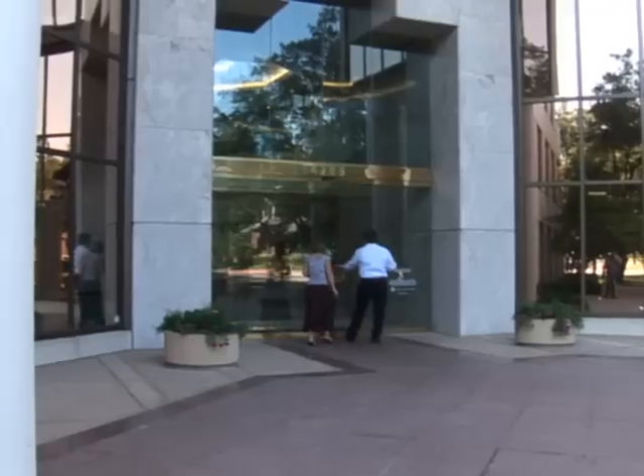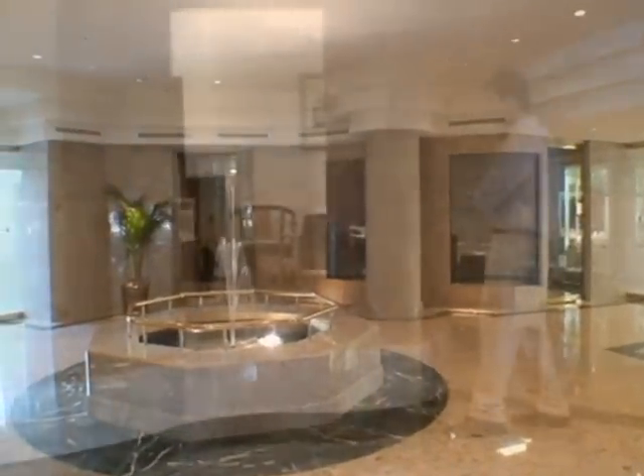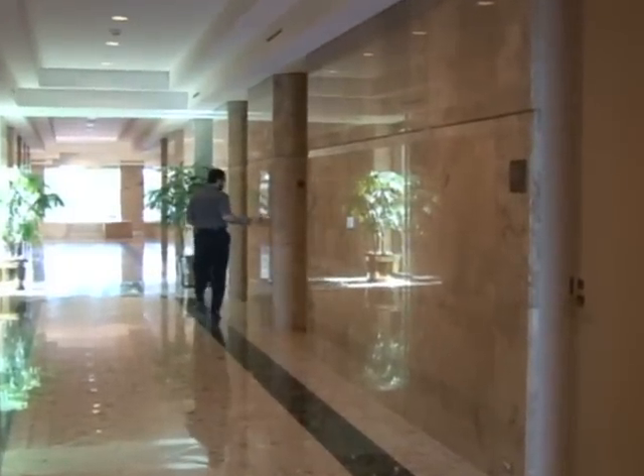Entering the building, the spacious lobby is inviting, with floors and walls of polished breccias aurora marble accented with creative design elements. Traveling in one of the eight passenger elevators, the day begins with an efficient tone of productivity and success.